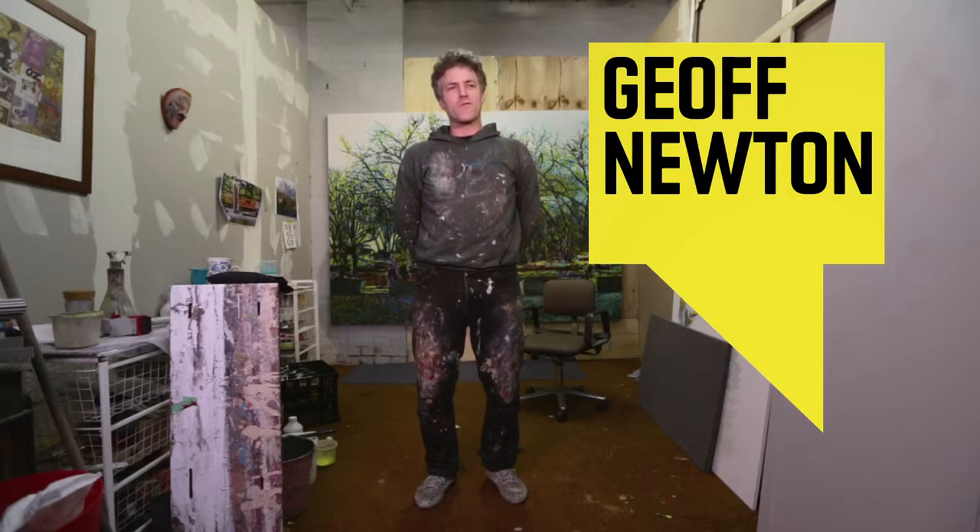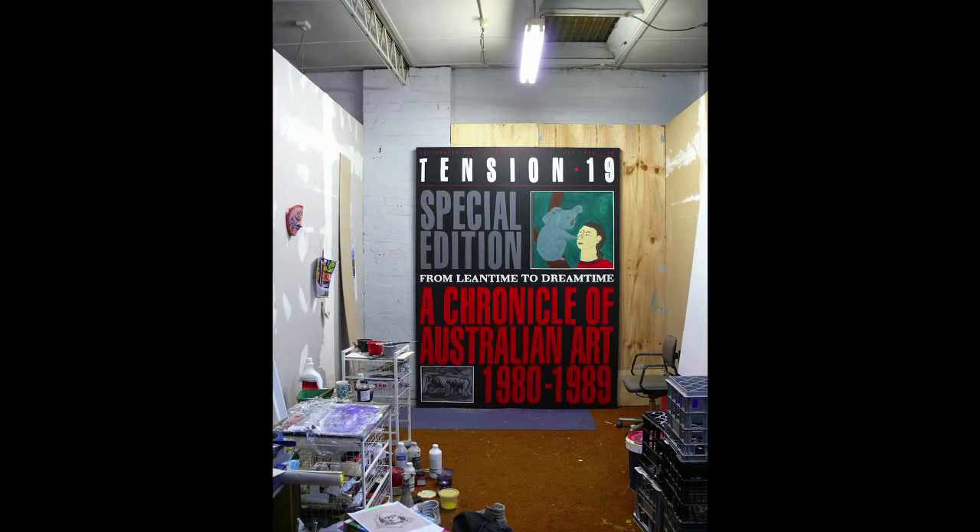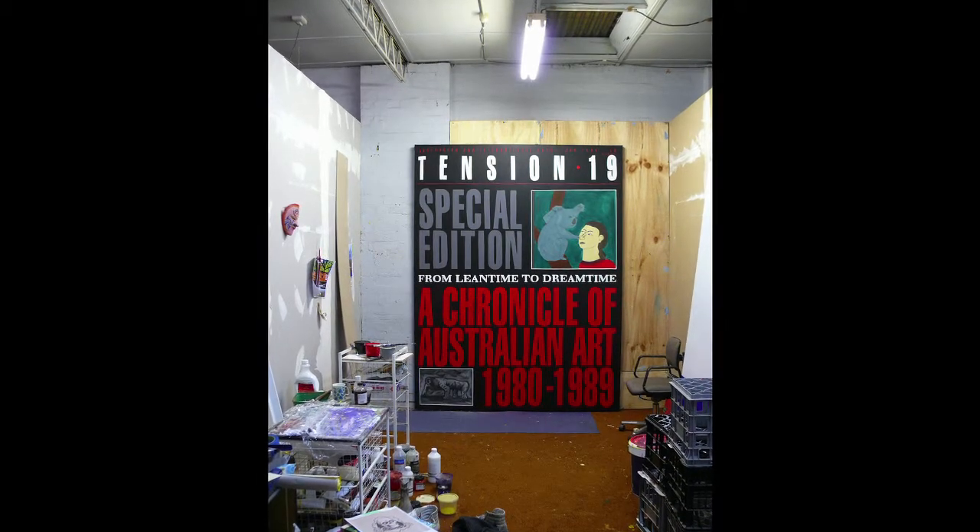Hi, I'm Geoff Newton and this is my work Behind the Scene 2013. It's a large painting of a now defunct magazine called Tension from 1990.